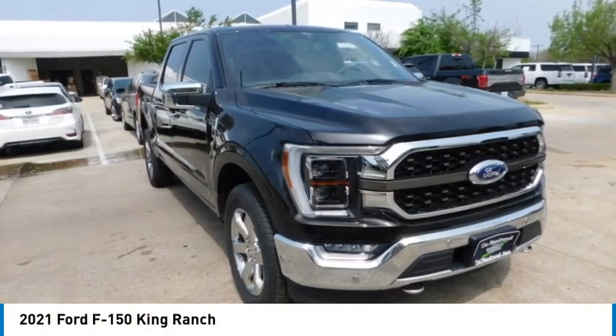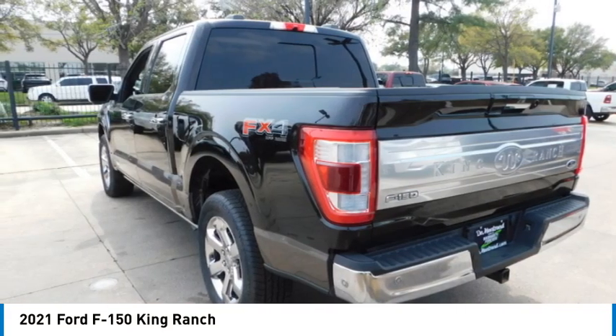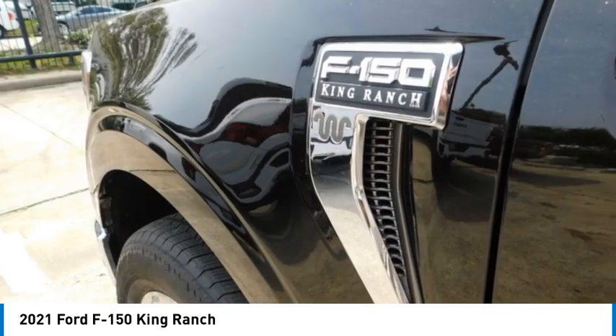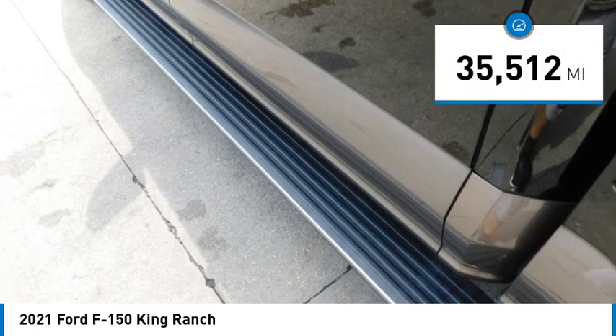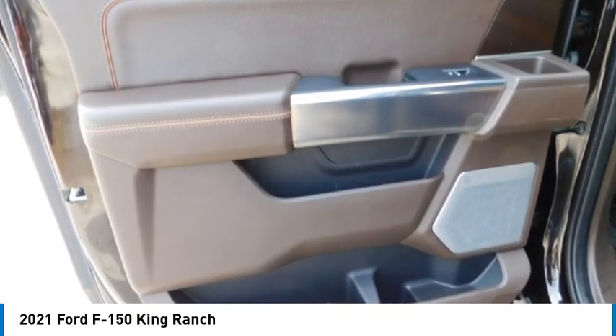You are going to love the 2021 F-150. A Ford F-150 knows how to handle any situation — it's built to follow orders, no whining. This vehicle has less than 40,000 miles.